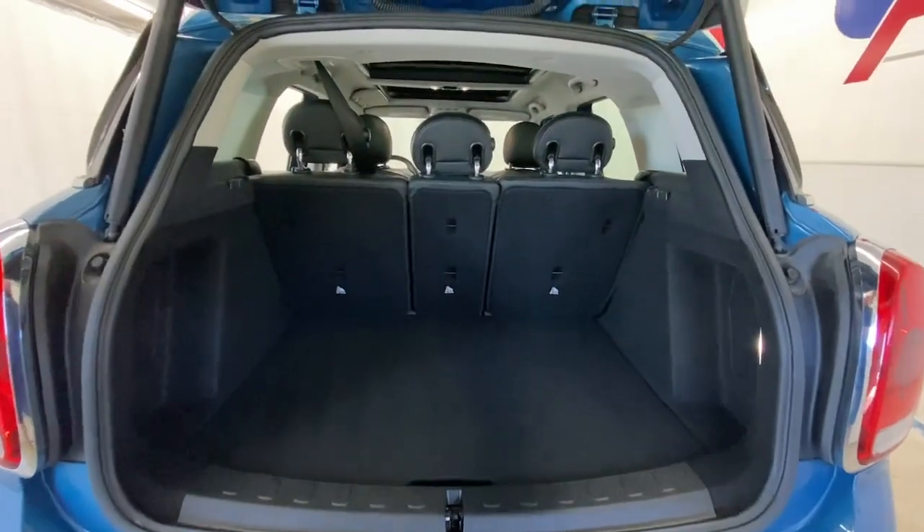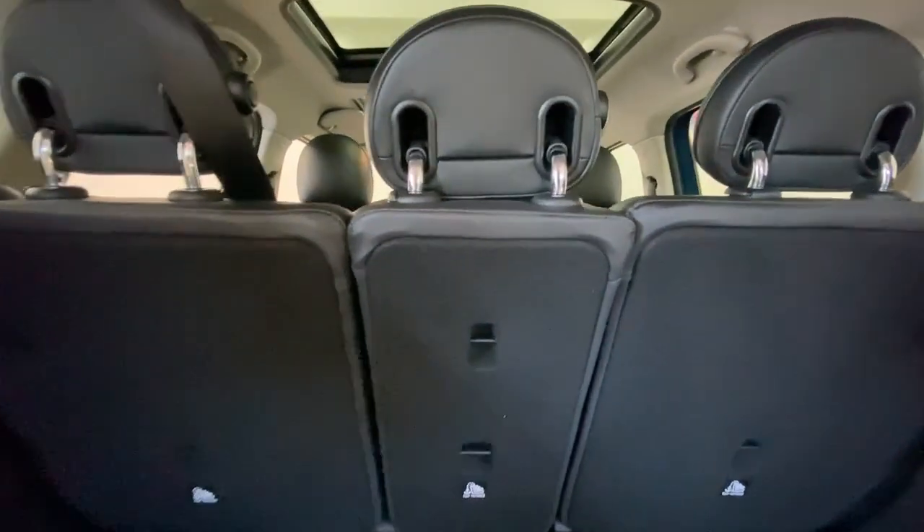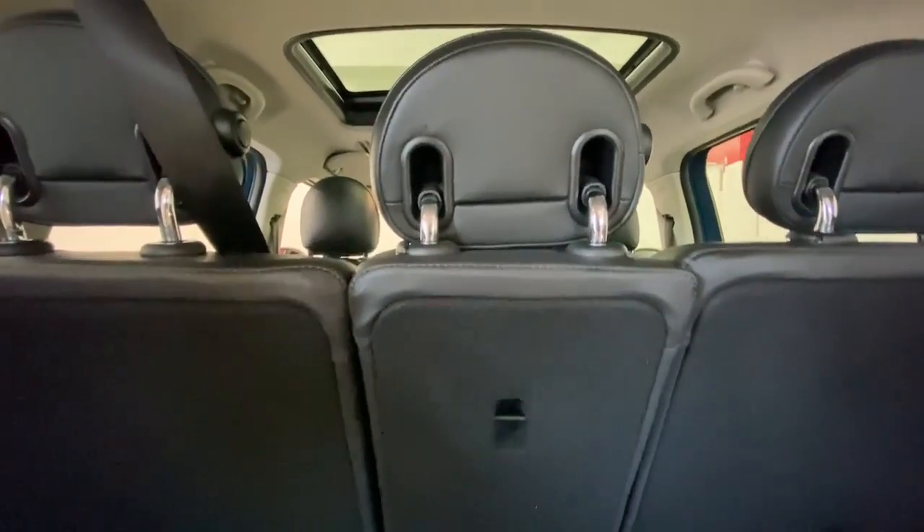Make weekend getaways a blast in this sprightly Countryman. Come in for a fun and easy test drive — our team will make it the best part of your day.